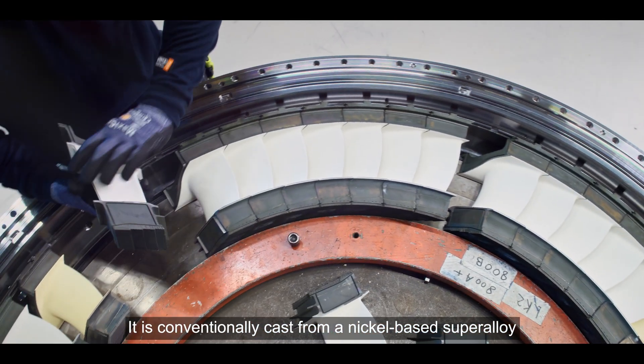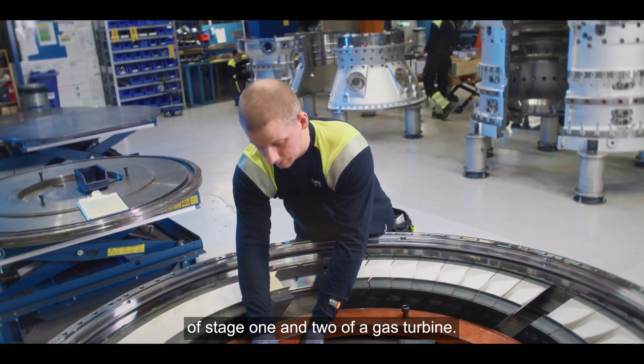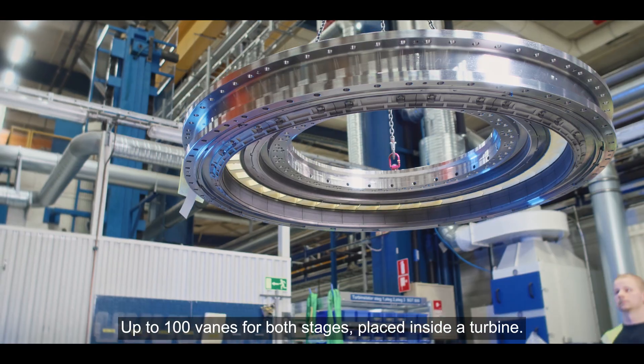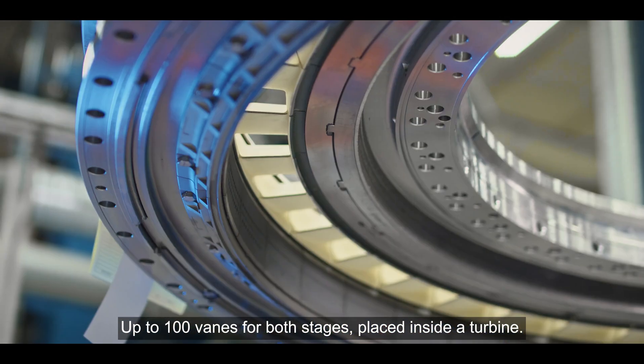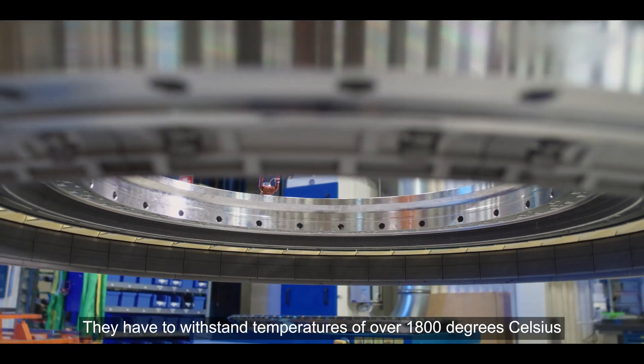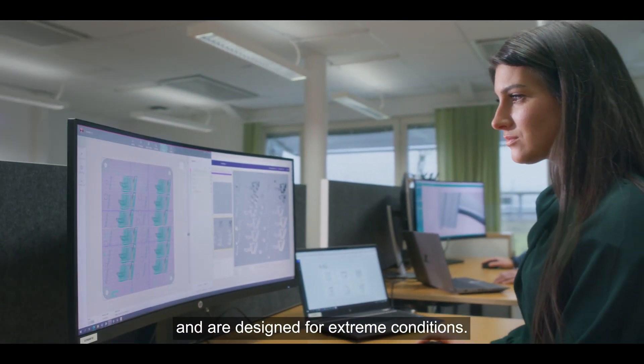This is a turbine guide vane. It is conventionally cast from a nickel-based superalloy and then built into the stator ring of stage one and two of the gas turbine. Up to 100 vanes for both stages are placed inside a turbine. They have to withstand temperatures of over 1,800 degrees Celsius and are designed for extreme conditions.